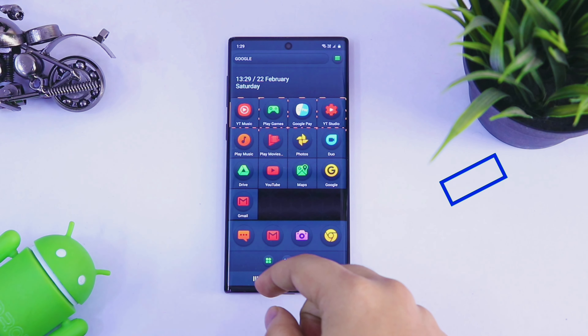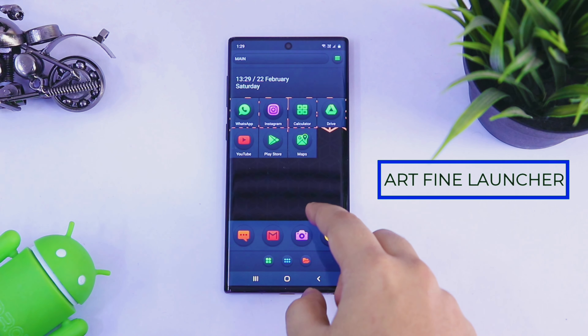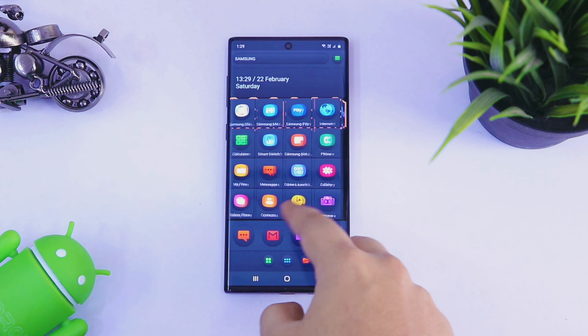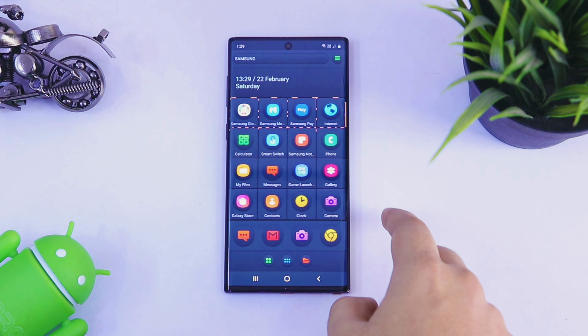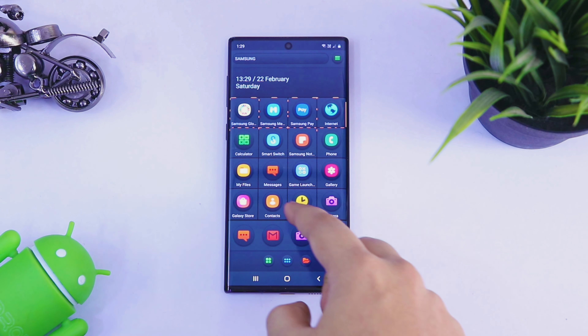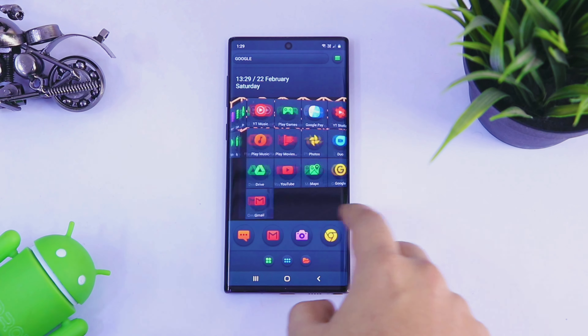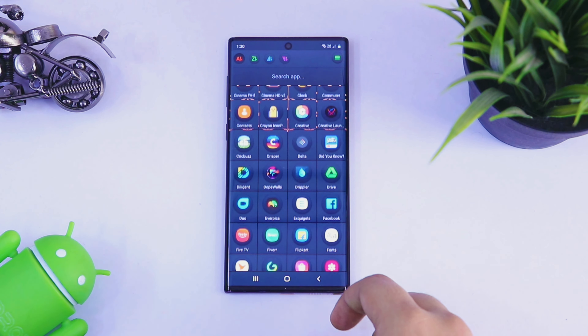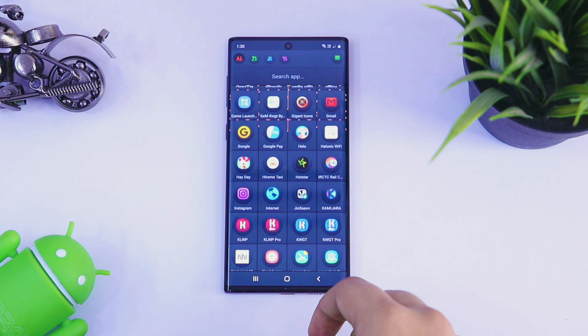Next up, we have Art Find Launcher. It's a very new launcher which has recently launched in the Play Store. Once you install and set this launcher as your default launcher, you will get this extremely unique and beautiful home screen where you will have all your favorite applications. One thing that I love about this launcher is it has a very unique and fresh design which looks great.